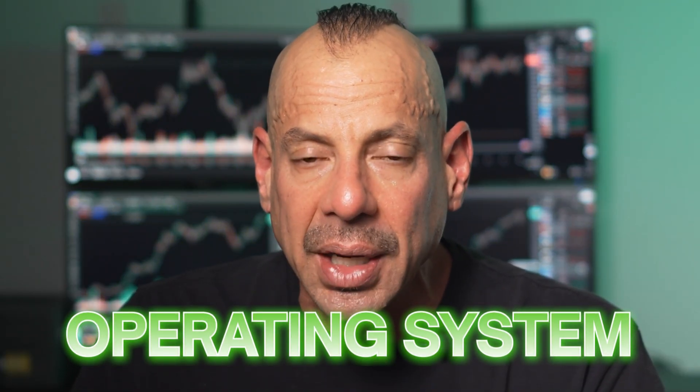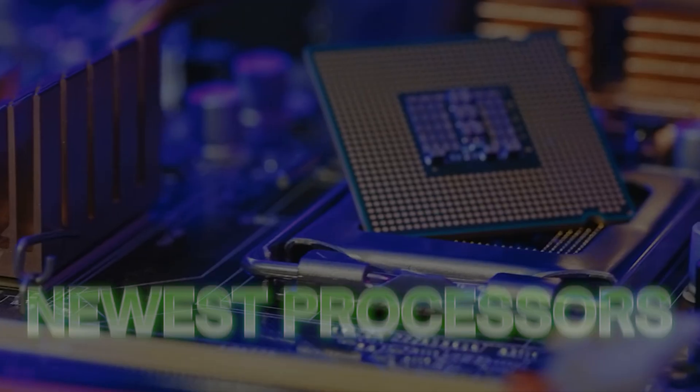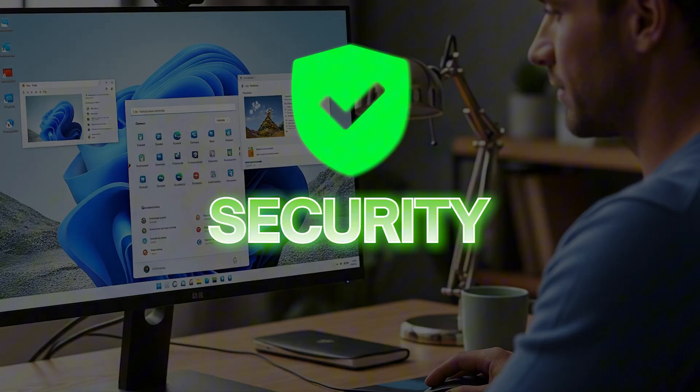Let's talk about the operating system. I don't understand why people are still running Windows 10 — it's at the end of its life. At the bare minimum you want Windows 11. Not because it's trendy, but because the newest processors are optimized for it. You get better performance, better stability, and security right out of the gate.